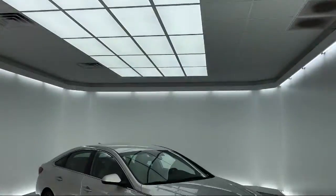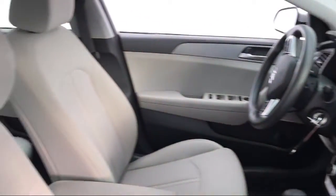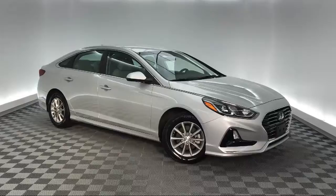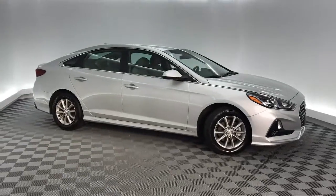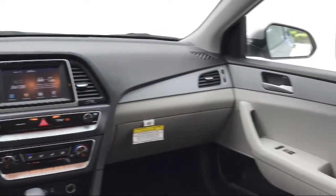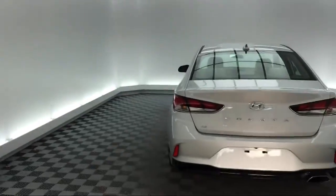It comes equipped with rear view camera, steering wheel controls, keyless entry, tire pressure monitoring system, electronic stability control, air conditioning, traction control, power windows, side airbags, six speaker audio system, and has less than 15,000 miles on the odometer.